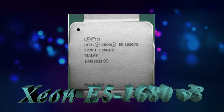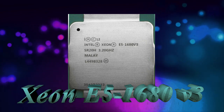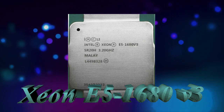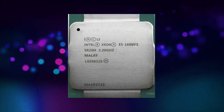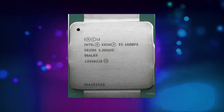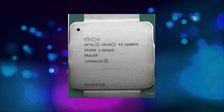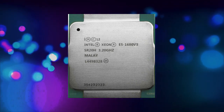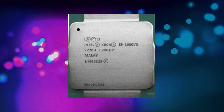The Intel Xeon E5-1680v3 CPU is a powerful processor designed for use in high-performance computing applications. It was first introduced in 2014 and is part of the Haswell EP family of processors. The E5-1680v3 is a popular choice for workstations and servers, thanks to its high clock speed, large number of cores, and support for advanced features like hyper-threading and turbo boost.